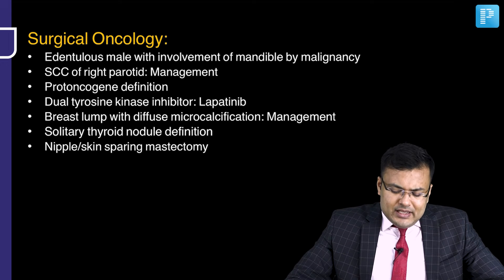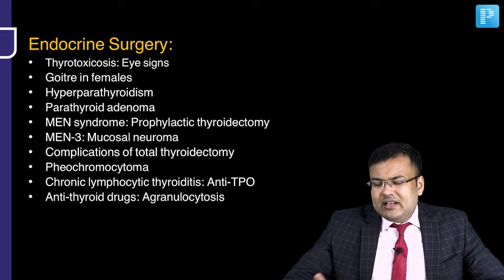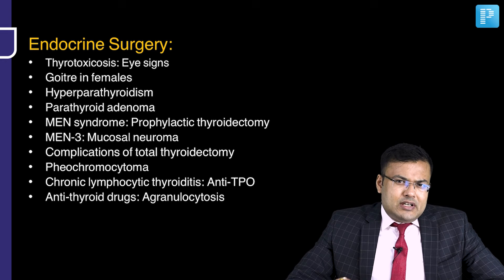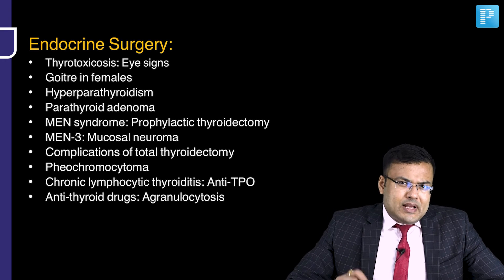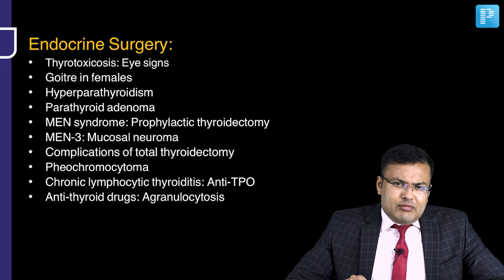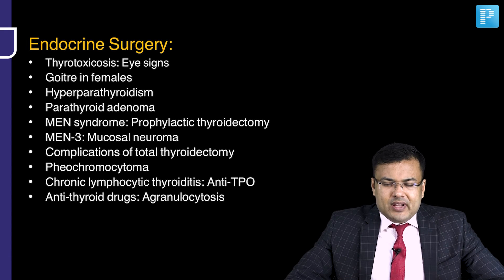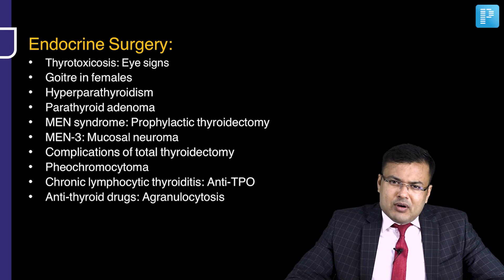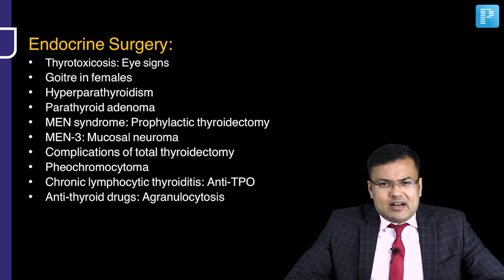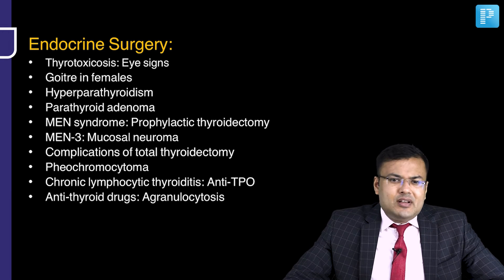Definition of solitary thyroid nodule was asked. Question on nipple or skin-sparing mastectomy. There was overlap between surgical oncology and endocrine surgery. Eye signs related to hyperthyroidism/thyrotoxicosis. One question on goiter in females. Two questions on hyperparathyroidism based on location — parathyroid adenoma. MEN syndrome was asked — 3 to 4 questions on MEN — including age for prophylactic thyroidectomy in MEN, and mucosal neuromas seen in MEN 3. Total thyroidectomy — most common complication. Pheochromocytoma question. Antibody in chronic lymphocytic thyroiditis — anti-TPO. A patient on anti-thyroid drugs developing sore throat and fever — this is agranulocytosis.